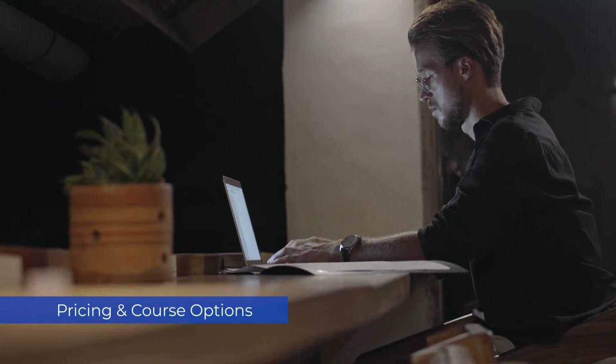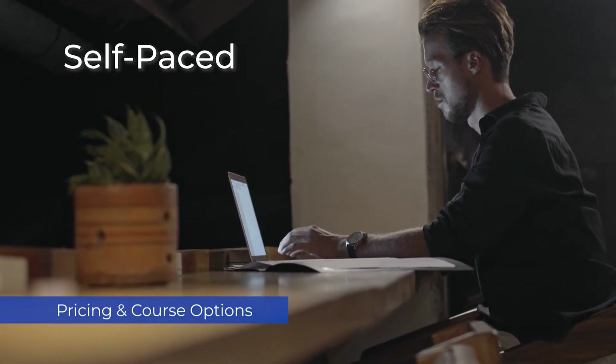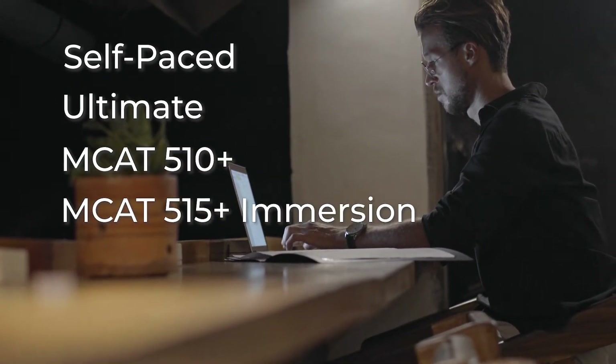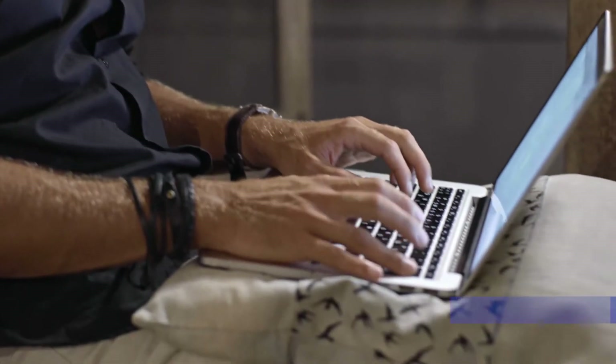So your options here: Princeton is going to give you four different MCAT prep options. These include a self-paced course, ultimate course, MCAT 510 Plus course, and a 515 Plus immersion course. That's a little overwhelming, as they're really just variations of the same course, but there are some subtle differences here.